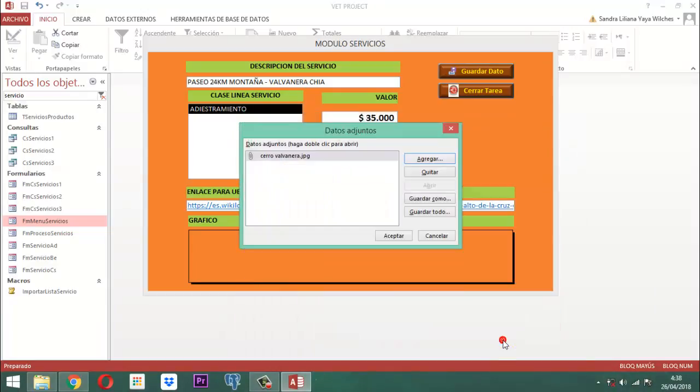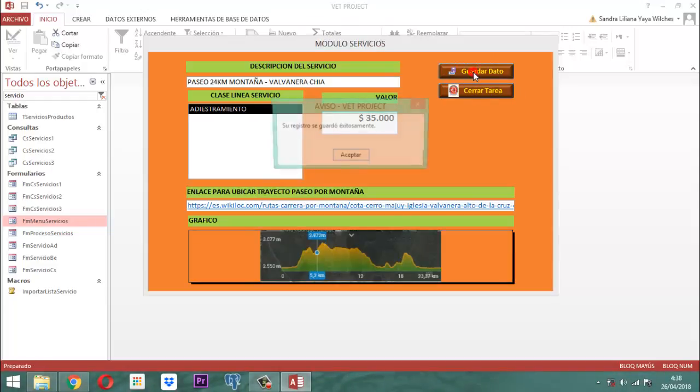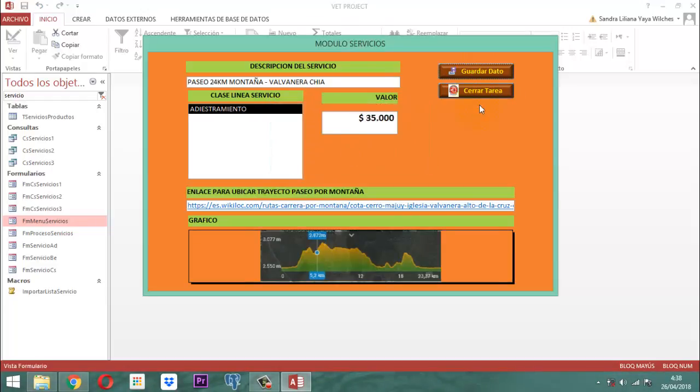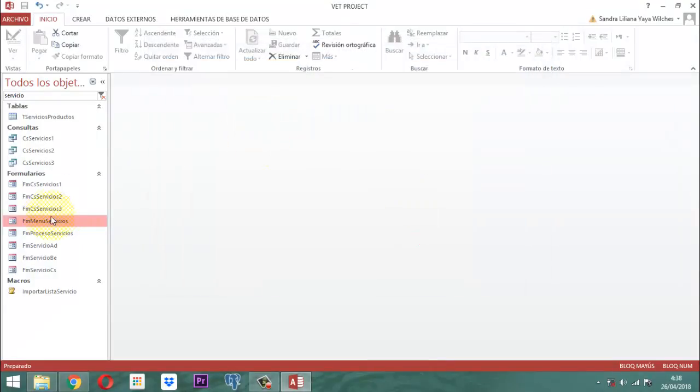Le digo abrir, y ahí entonces ya aceptar. Ahí aparece ya mi gráfico. Por último, le digo guardar el dato y cerrar. Inmediatamente, ya quedó listo. Entonces, cuando yo vaya aquí a la parte del menú servicio y le vaya a crear, pues ya aparece acá Paseo 24KM Montaña Balvanera.